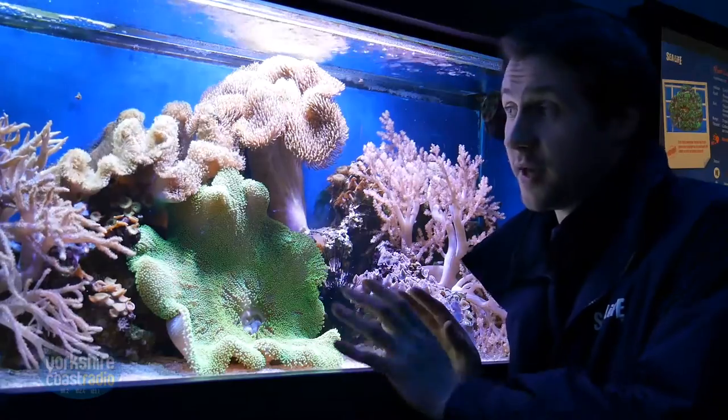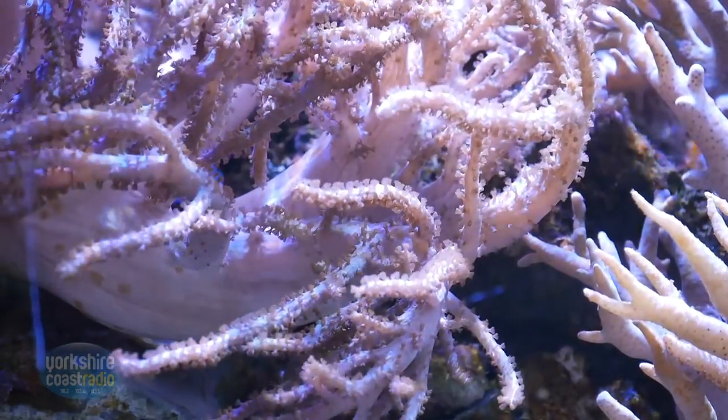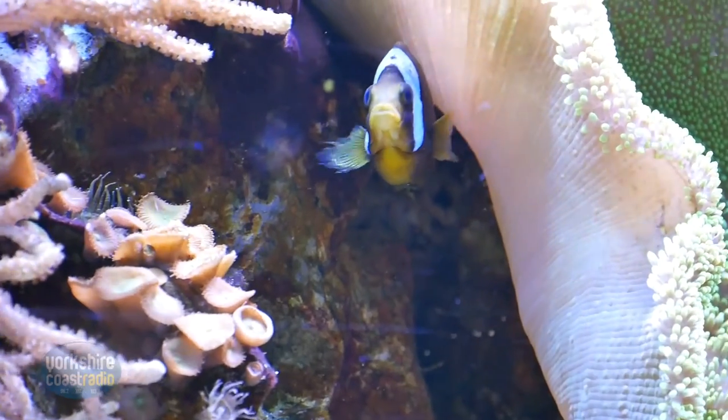We've moved on now and we're at our tropical reefs. There's a plethora of different animals you'll find within this tank, but you're just going to have to spend five or ten minutes having a look around to spot them all.